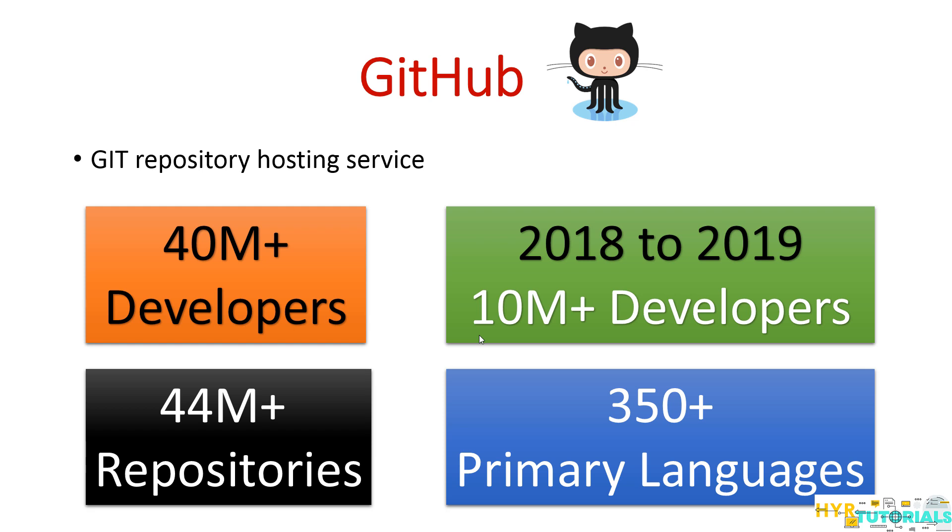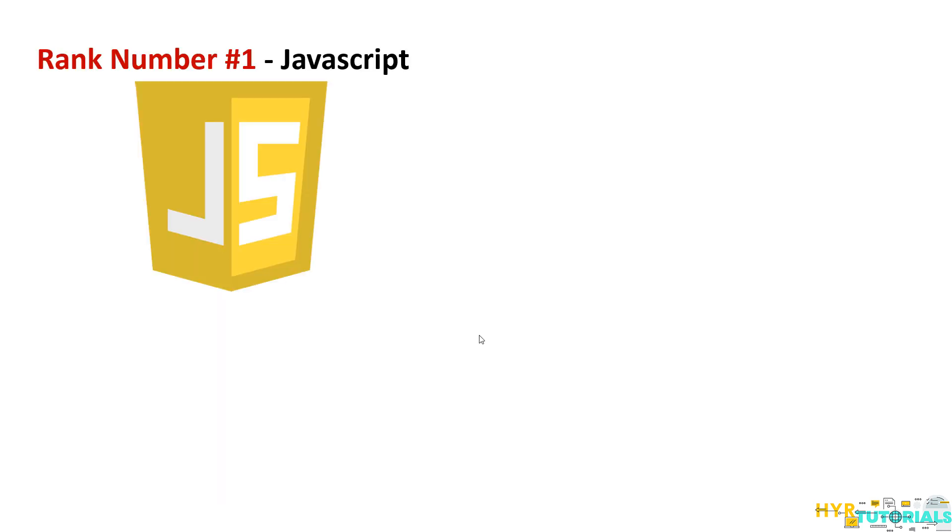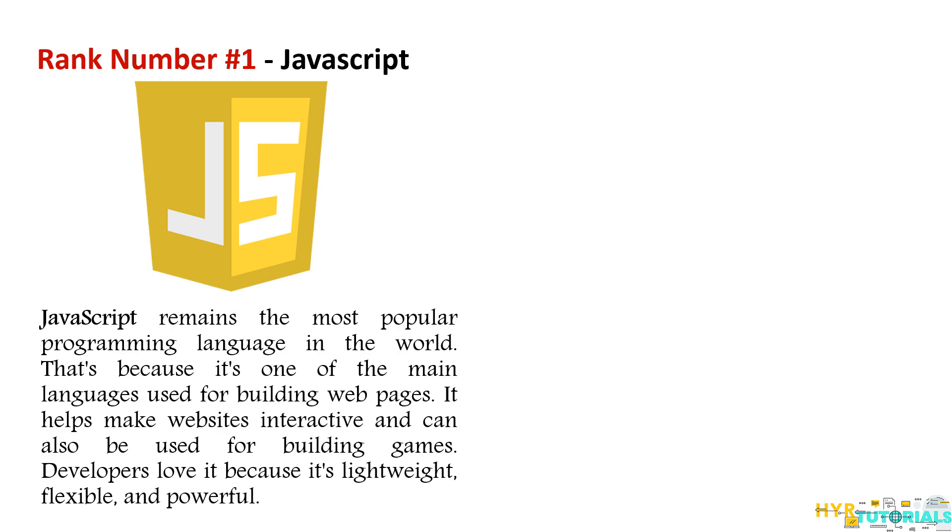Moving on to the ranking of programming languages — the first rank goes to JavaScript. Even last year JavaScript was in the first position, and it still remains in first position this year. JavaScript is one of the most popular languages in the world today. It was originally released as a client-side scripting language, but later extended its support to the backend with the help of multiple frameworks, so now it is used for both backend and frontend development.